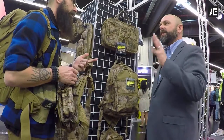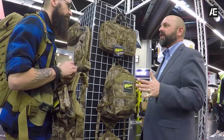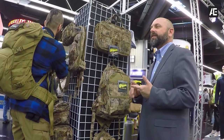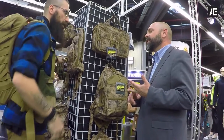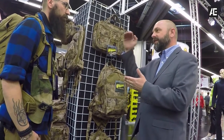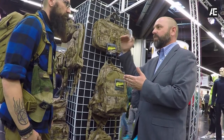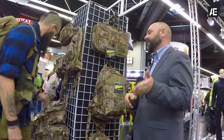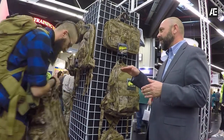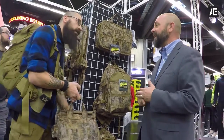We have a three-tier level in Voodoo pricing right now. We have the standard colors like the black, OD, Coyote, ACU, and Woodland Camo that all have a normal wholesale and retail price. Then you have the VTC, which has its own pricing.